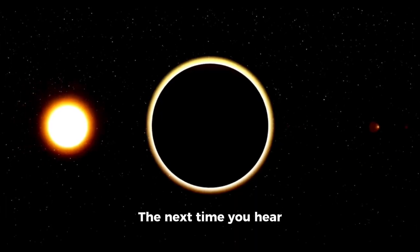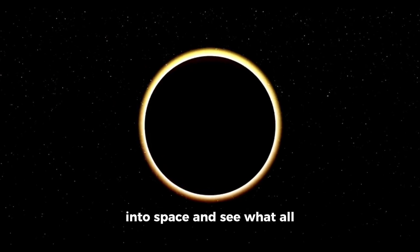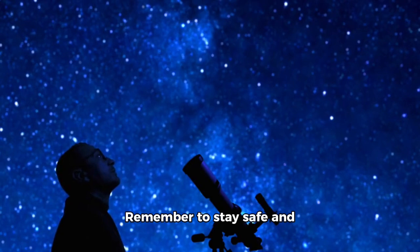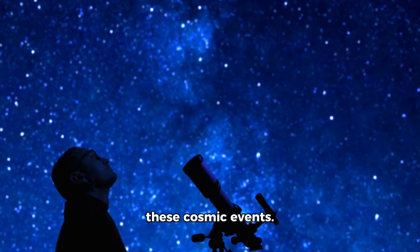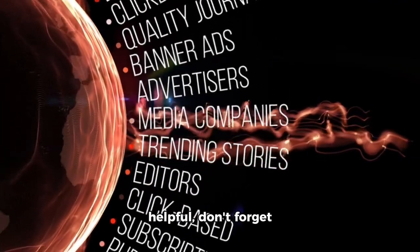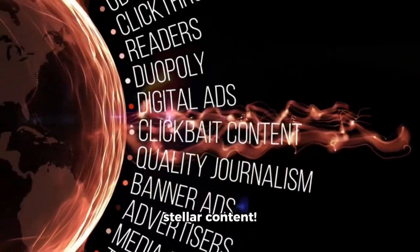So there you have it, folks. The next time you hear about an upcoming eclipse, don't be afraid to step outside and see what all the fuss is about. Remember to stay safe and always follow proper guidelines for viewing these cosmic events. Thanks for tuning in. If you found this guide helpful, don't forget to like, share, and subscribe for more stellar content.